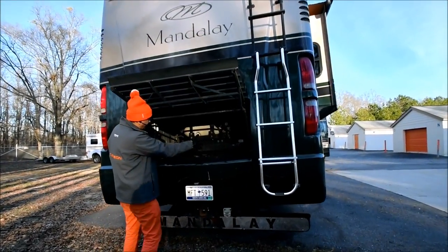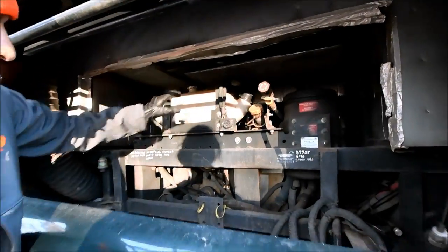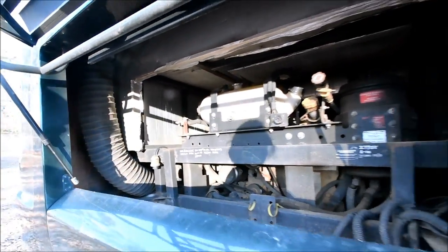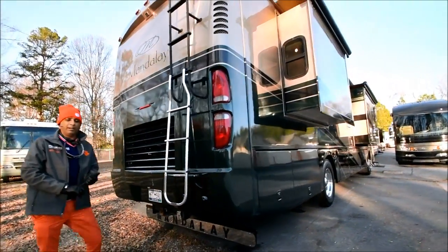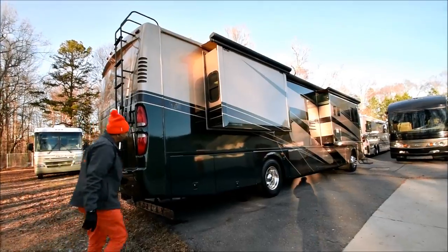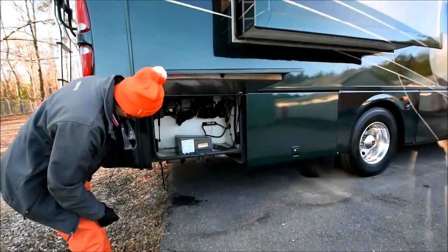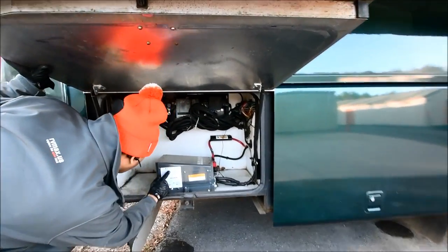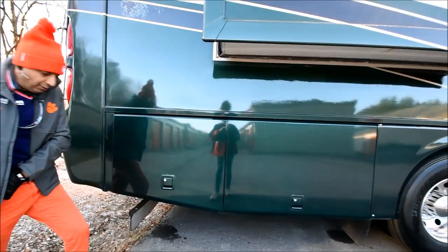When you open up the back engine cover you have access to the Cat C7 350 engine. He maintained it very well — if something went wrong he changed it. Speaking of which, he's got two new roof air conditioners with heat pumps. We'll show you the top. Brand new.